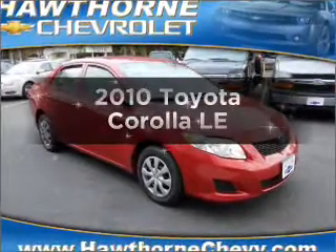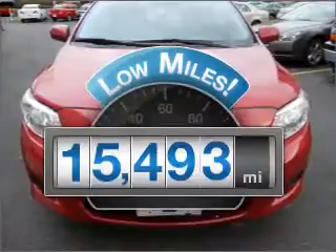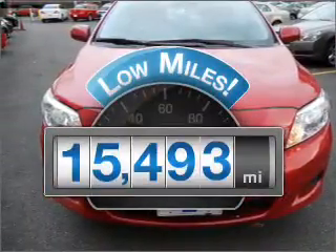Presenting the 2010 Toyota Corolla — this is the set of wheels you've been looking for. A low odometer reading makes this vehicle a great value at this price.